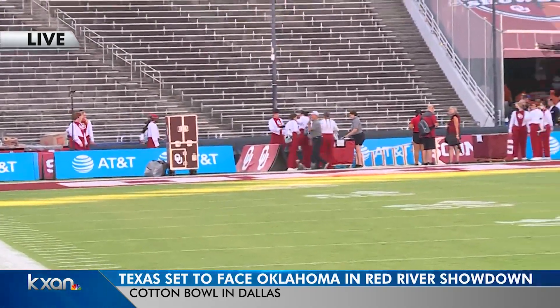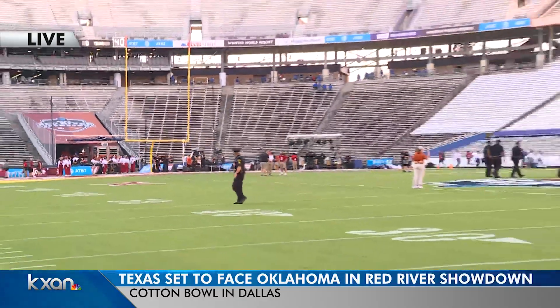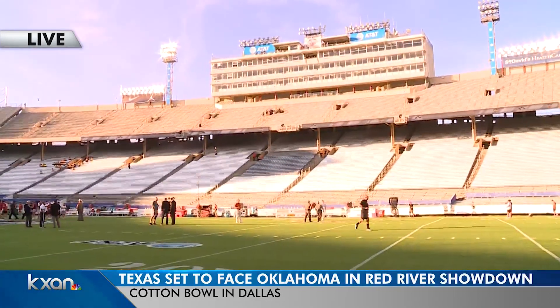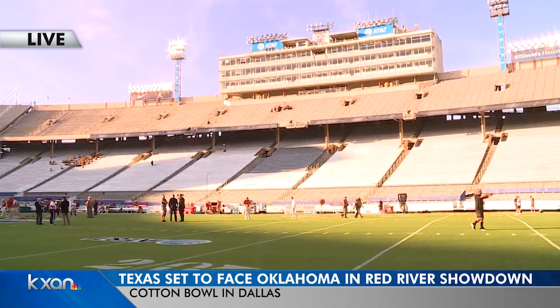One of the most unique things about this is the way the stands are filled up. It is 50% Oklahoma, 50% Texas, and it is split right down the 50-yard line. So you have Texas fans and Oklahoma fans sitting side-by-side in the stands at the 50.